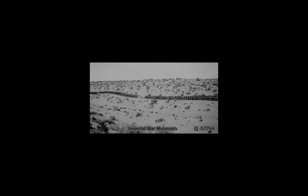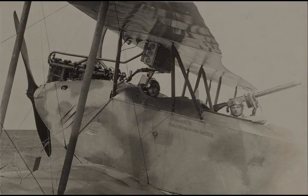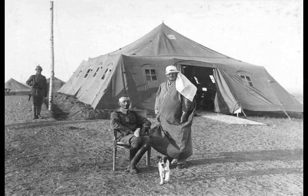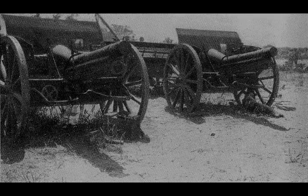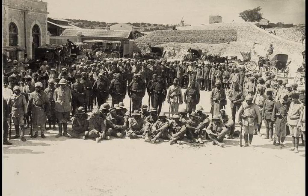In August 1916 the EEF victory at Romani ended the possibility of land-based attacks on the Suez Canal, first threatened in February 1915 by the Ottoman raid on the Suez Canal. In December 1916, the newly created Desert Column's victory at the Battle of Magdaba secured the Mediterranean port of Al-Arish, and the supply route, water pipeline, and railway stretching eastwards across the Sinai Peninsula. In January 1917 the victory of the Desert Column at the Battle of Rafa completed the capture of the Sinai Peninsula and brought the EEF within striking distance of Gaza.